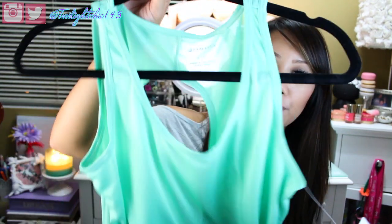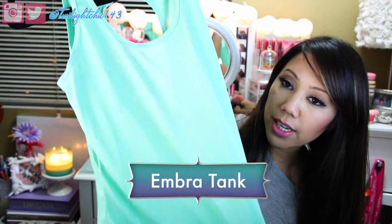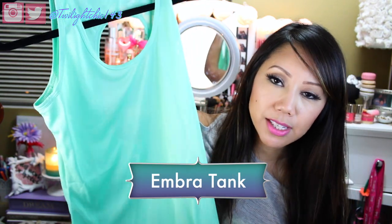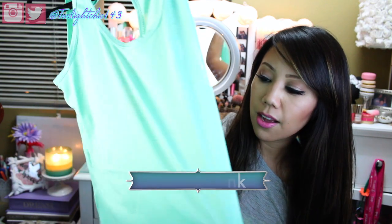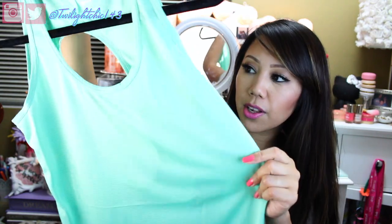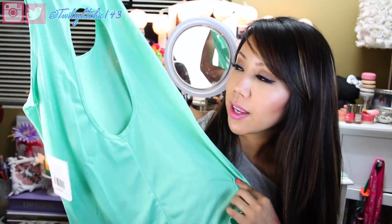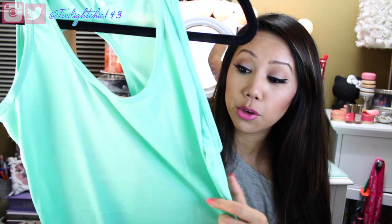I ended up picking out the Santorini outfit — the top is actually a tank top in the color mint julep. I'm really impressed with the quality of the material because it's breathable. Let me show you guys the back — it has a nice cutout hole. I absolutely love the color, and most importantly, the material of the tank top is really good quality. I have yet to use it, but I can already tell just by the quality that it's really good.